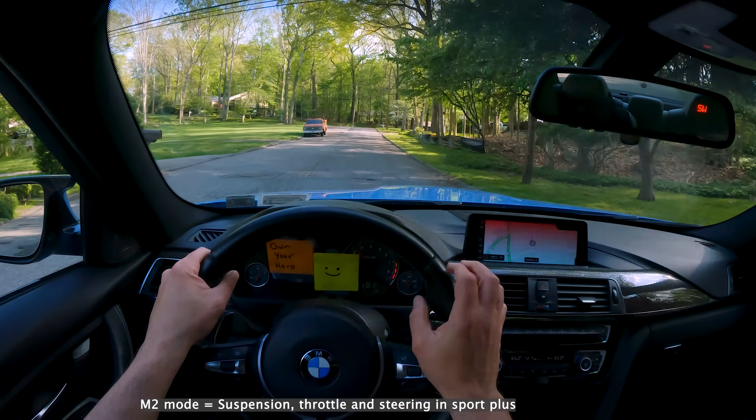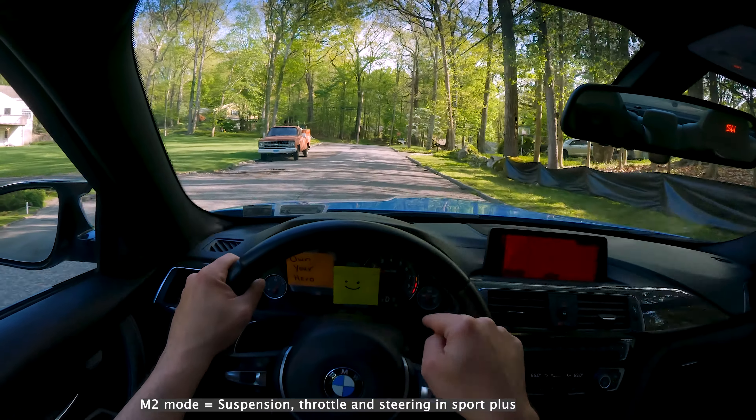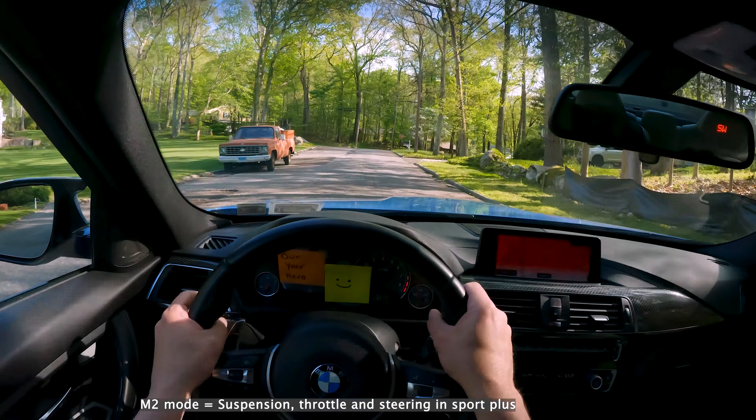Hey, what's up guys, this is Evan. I am the proud owner of this 2018 M3 Competition and I've had it for just over a year. It's a hero of mine. I've had a few cars that have been a hero of mine, and that's really what today's theme is — why you should own your hero. Let me first give you a very quick overview of this car.